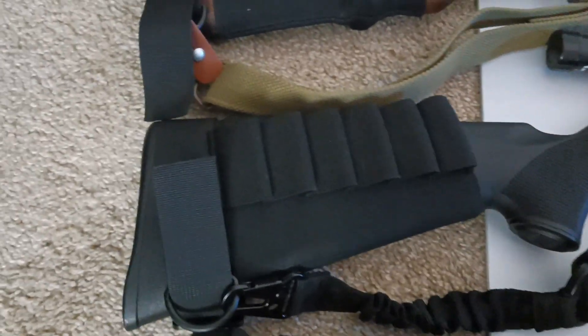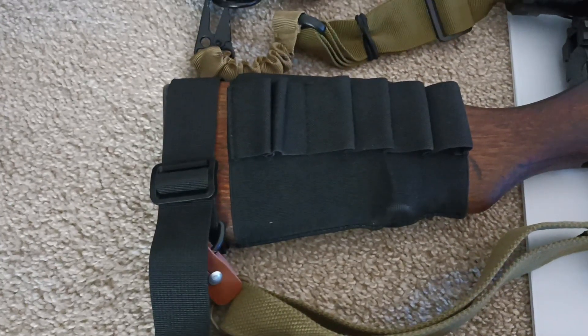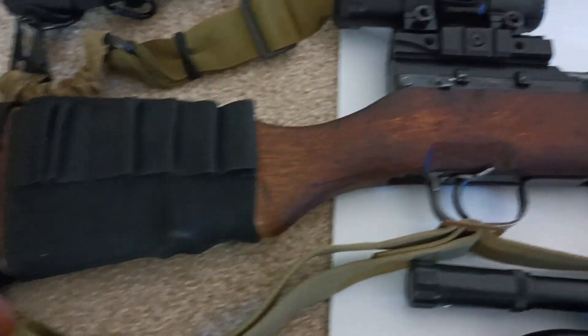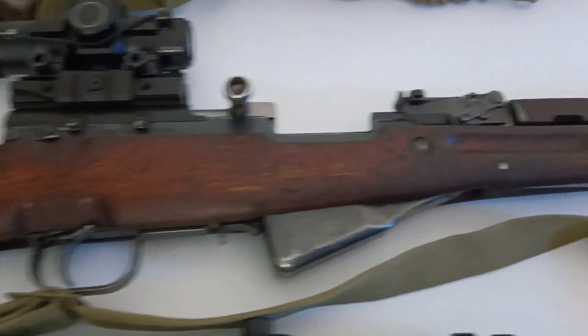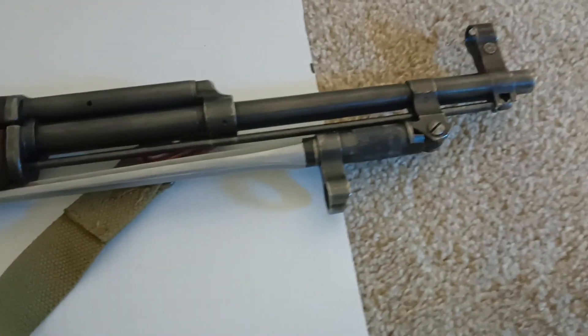At the end of 2021 I got the SKS Norinco SKS Type 56 — the official Chinese one.